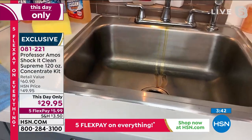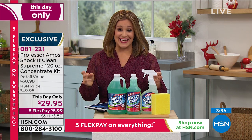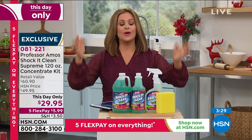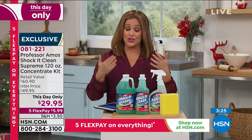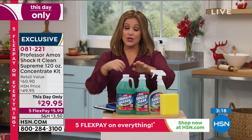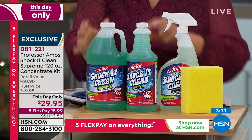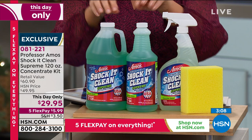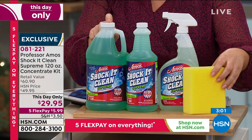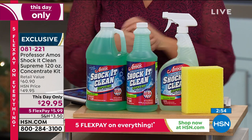For anybody new to HSN — if you've never tried a Professor Amos product, he's been here for almost two decades. You don't get to do that if your products don't work. So try this today — we've never done this price before. You're getting the ready-to-use 24-ounce bottle, plus the 32-ounce concentrate, plus the 64-ounce concentrate, and Professor Amos's sponge included. Item 081221.